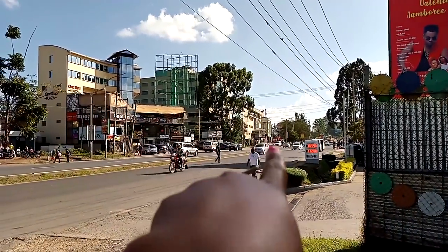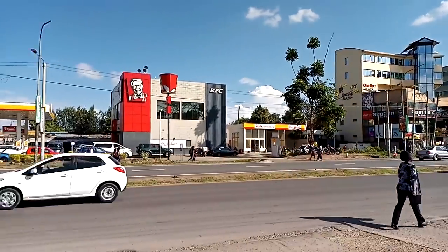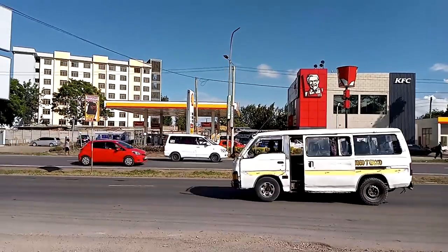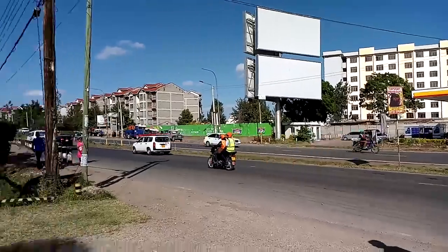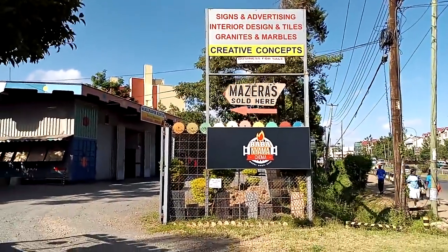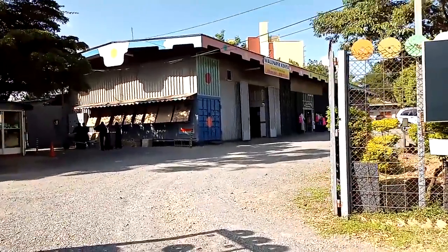That is Tmall right there, and this place is directly opposite the Shell petrol station — the one right next to KFC and just before Tmall. So you're going to cross and it's on this other side. This is what's written there, so we're going to walk inside with you so you see exactly where this place is.